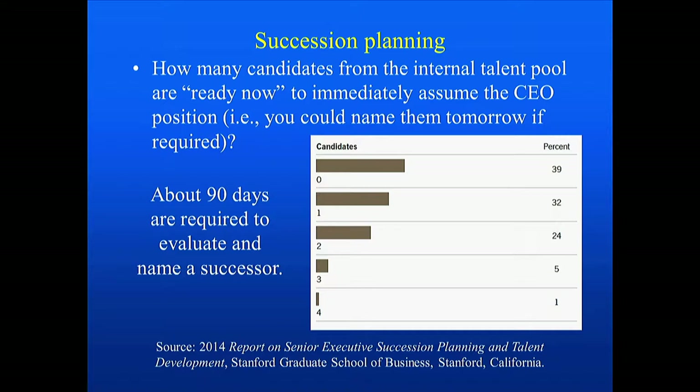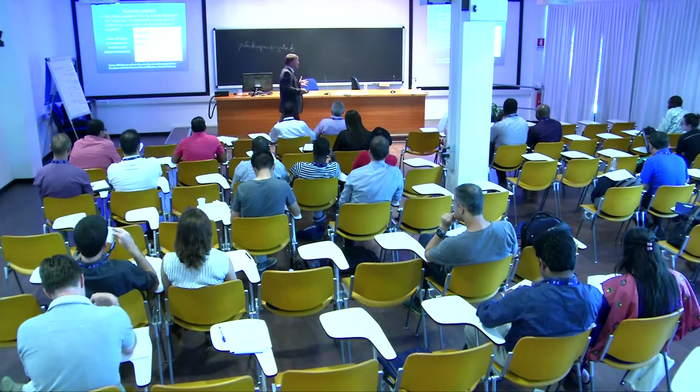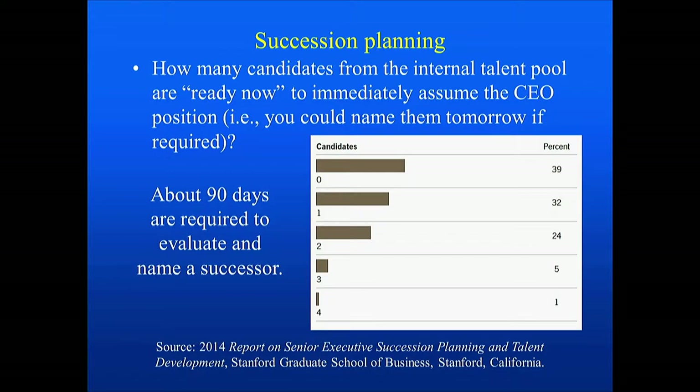To touch on succession planning — this is where you prepare employees to take on managerial roles. Based on a survey published in 2014, it takes about 90 days to evaluate and name a successor. Surveys of various companies asked: if the current manager or CEO were to leave, how fast could they replace that position? The results showed very few candidates: 39% reported zero candidates, 32% reported one, and 24% reported maybe two. Unfortunately, this doesn't happen very quickly.